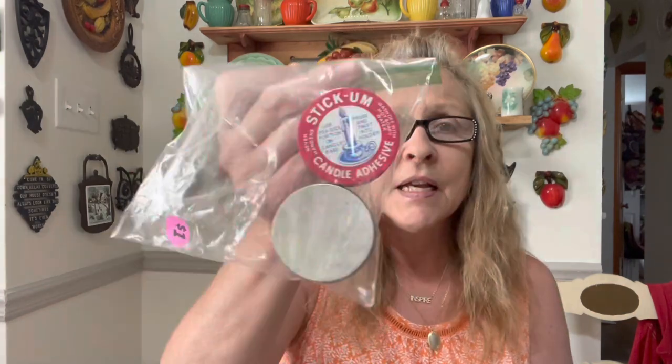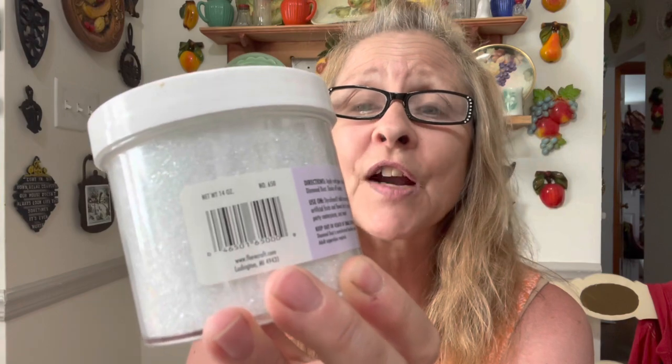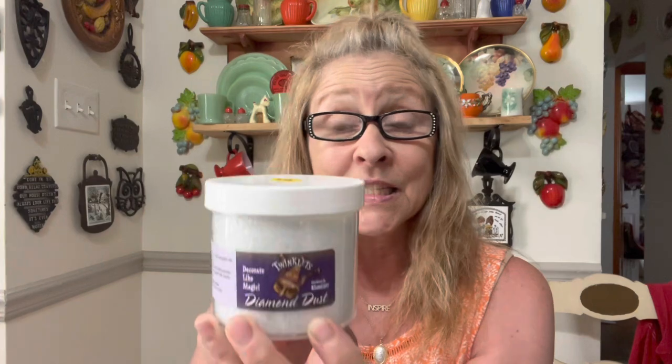I grabbed this for myself — it's candle adhesive so that you don't have to use tin foil or paper towels to make the candle stay. I've had this in the past and it works really well. I also grabbed diamond dust for crafting — it is actually very tiny pieces of glass, and it can be added to a lot of craft projects for that extra glitter effect. I love this stuff, and it was $5. This stuff is not cheap if you buy it brand new online, and this is a brand new full container, so that was a smoking deal.